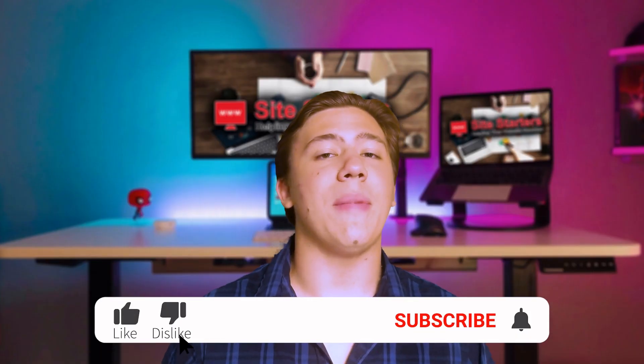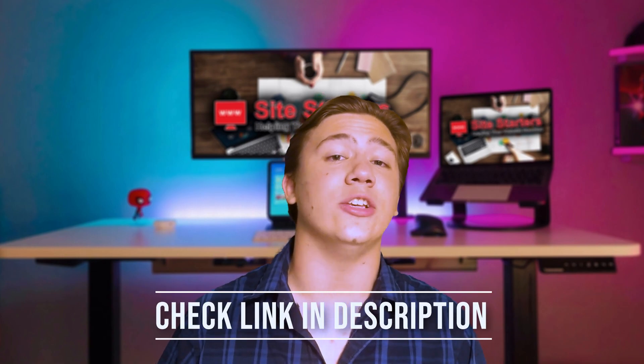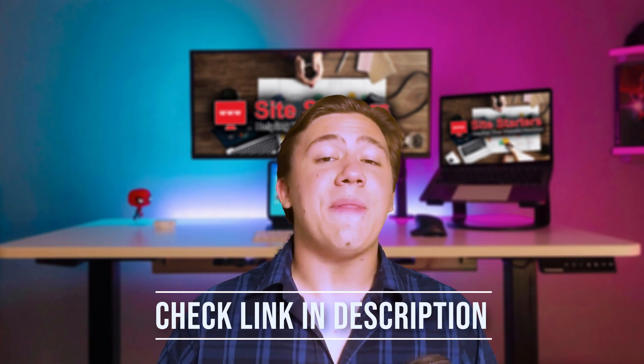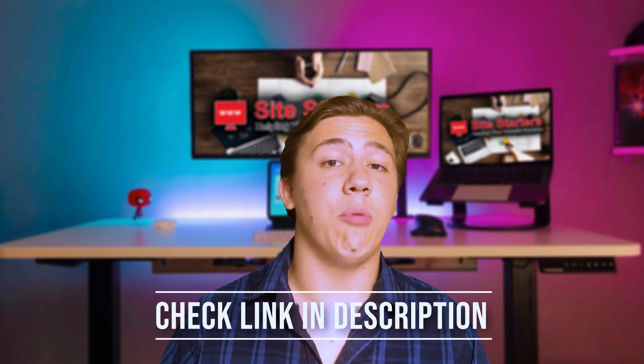Before we get into this video, just a reminder to leave a like, subscribe, and hit that notification bell so every time I upload you are notified. Also, if you want to check out system.io for free or get one of their plans at a special discount, you can check them out using my link in the description below, so keep that in mind as you watch.